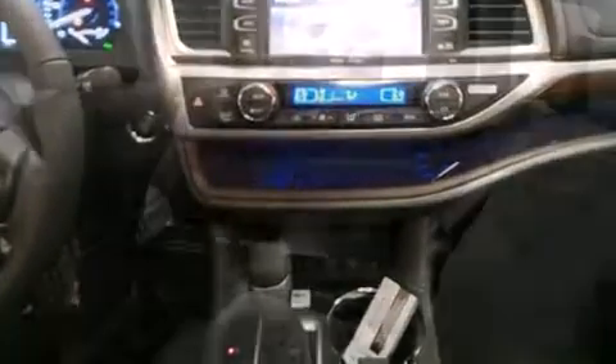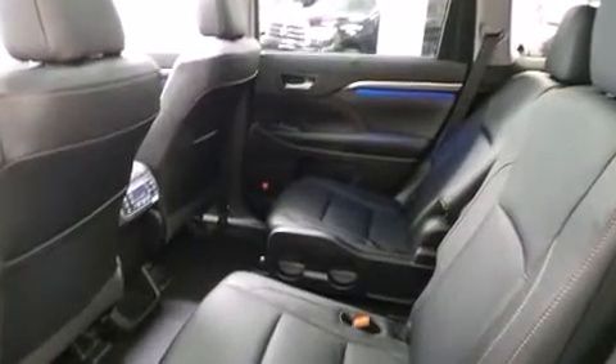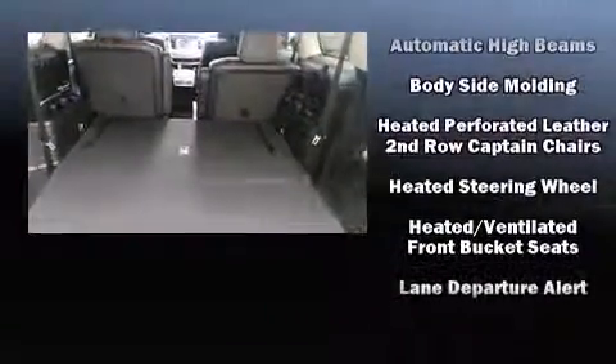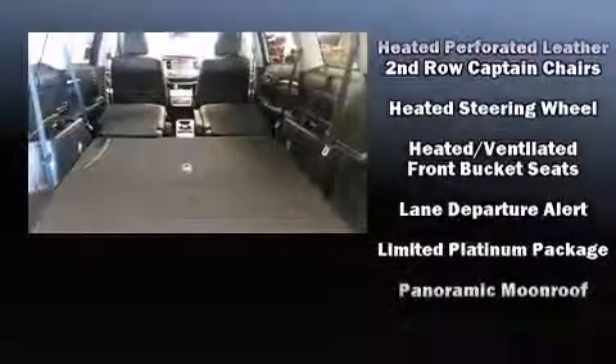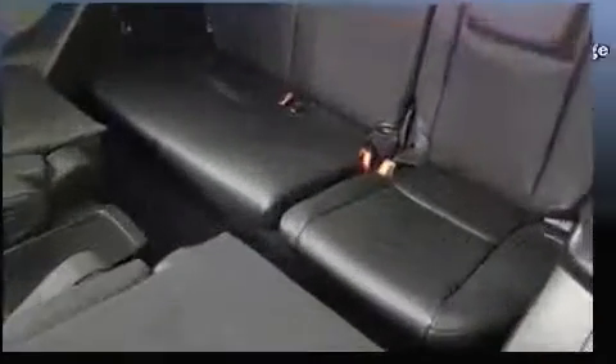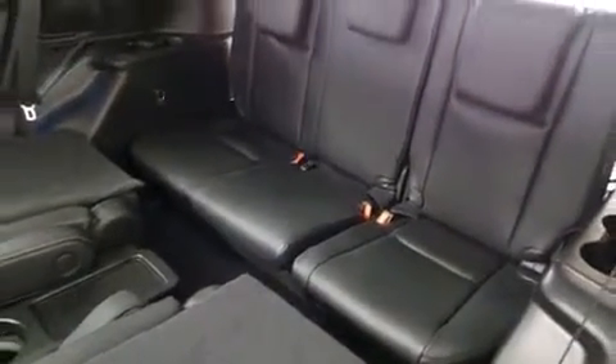Toyota ensures the safety and security of its passengers, with equipment such as anti-whiplash front head restraint, an emergency communication system, and four-wheel disc brakes with AVS. Adaptive Cruise Control maintains a preset distance behind the car ahead of you, simplifying highway driving and enhancing safety.